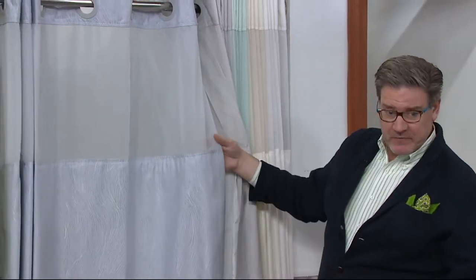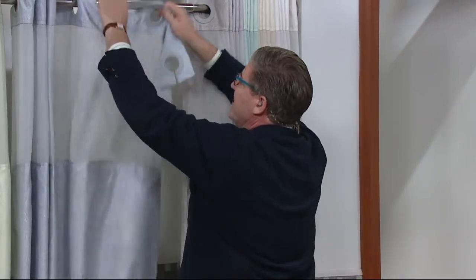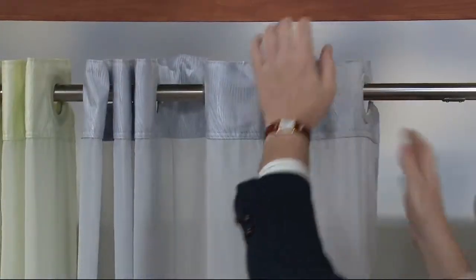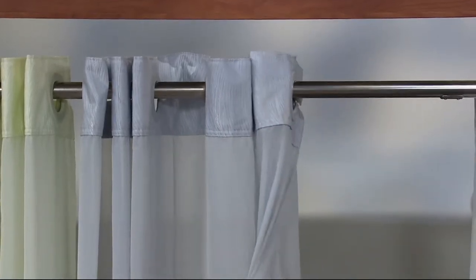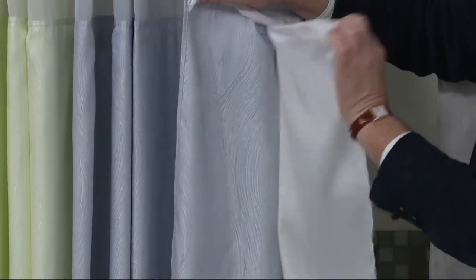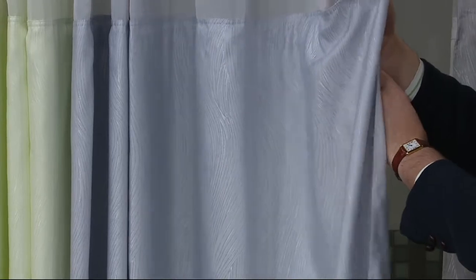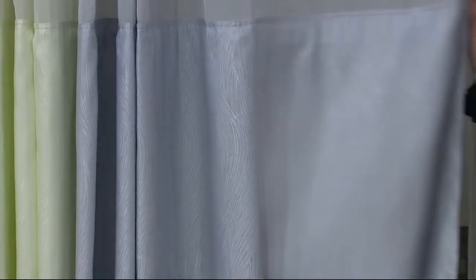And it's three-in-one. Of course you get the shower curtain, you get the rings attached — they slide on and off very easily so you can put this up in a matter of seconds. Additionally, there's a liner attached. As I fold this back, the liner snaps in and out, so you can throw the liner or the entire shower curtain in the washing machine so you can always have a clean, fresh shower curtain.